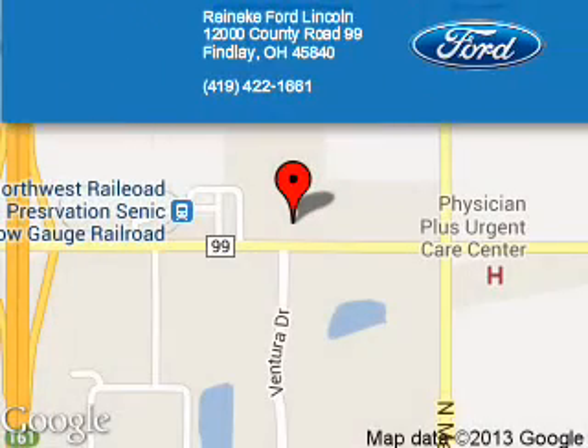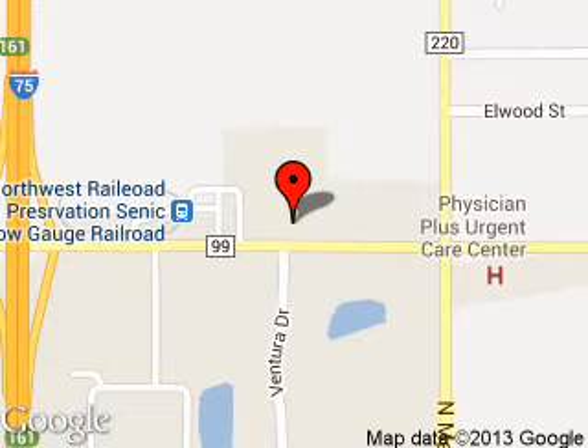Reinecke Ford Lincoln is dedicated to doing everything possible to ensure that the experience you have selecting your next vehicle is a pleasant one. We are located at 12000 County Road 99, Findlay, Ohio 45840.